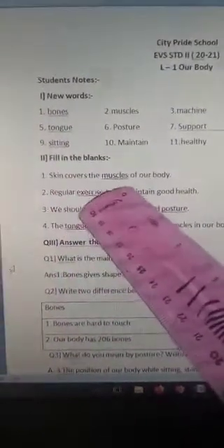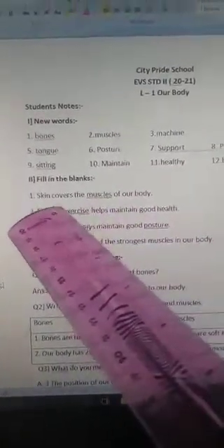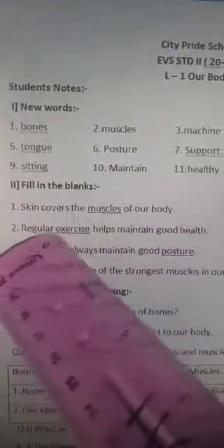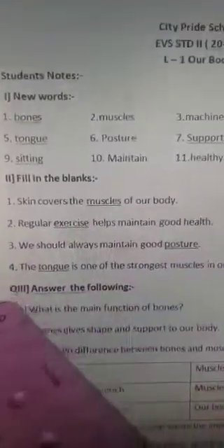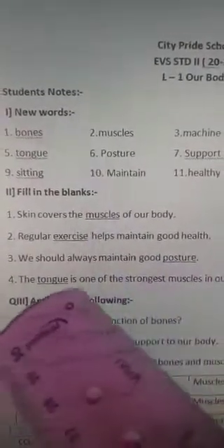Now, fill in the blanks. Skin covers the _____ of our body. Answer: muscles. Skin covers the muscles of our body. Regular _____ helps maintain good health. Answer: exercise. Regular exercise helps maintain good health.